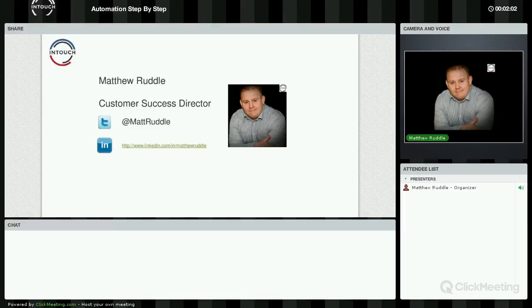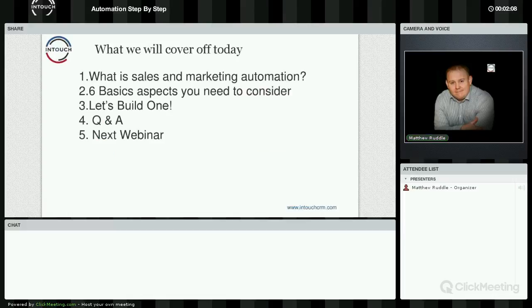Let's kick off tonight's webinar. Tonight is all about automation and how to get it to work for your business. We're going to start with the agenda — we'll look at the concepts behind it, some basics, and then actually roll up our sleeves and start building one in the system, showing you the various different steps. Then we'll do a Q&A. If you have any questions throughout, put them into the chat window and I'll try to answer them as we go, or store them for the end. We'll also look at the next webinar.